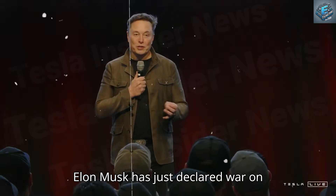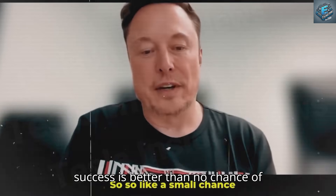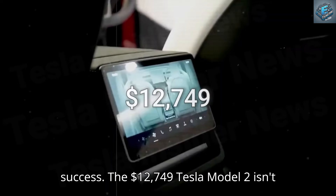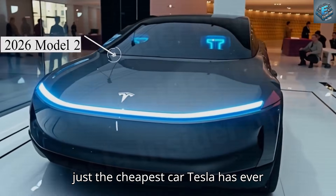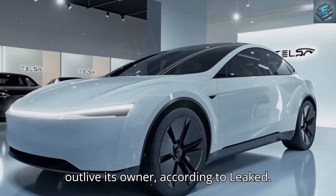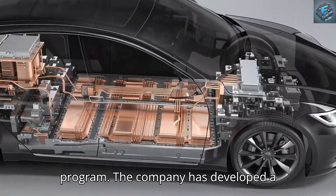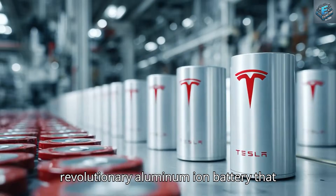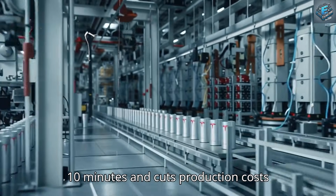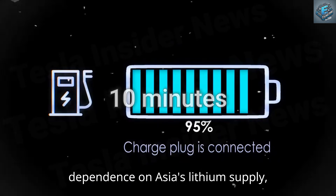Elon Musk has just declared war on lithium. The $12,749 Tesla Model 2 isn't just the cheapest car Tesla has ever built — it's the first one that could outlive its owner. According to leaked data from Tesla's 2026 prototype program, the company has developed a revolutionary aluminum-ion battery that lasts 50 years, fully charges in 10 minutes, and cuts production costs by 90 percent, effectively ending global dependence on Asia's lithium supply.